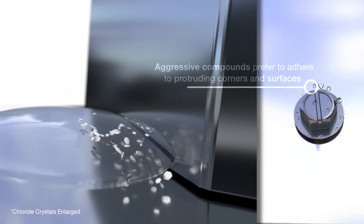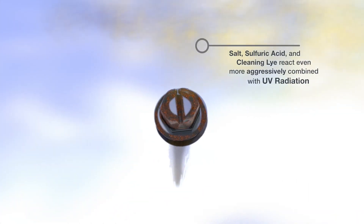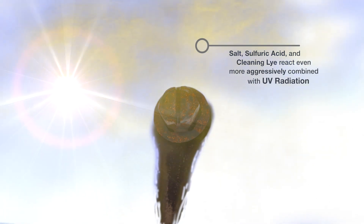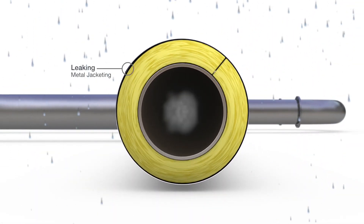Due to the physical geometry of the fasteners used and other rough surfaces, aggressive compounds such as chlorides, acids, and alkaline solutions adhere better. The interaction of these compounds with UV radiation drastically accelerates the process of pitting and crevice corrosion at these sites.